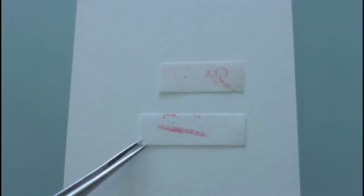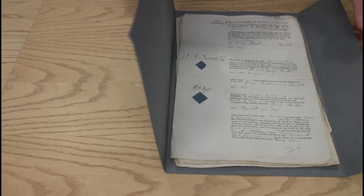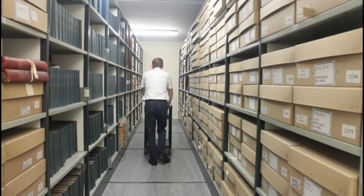It's a mix of history, art and science. We have several million items in millions of folders, in thousands of boxes, in fourteen strongrooms, on miles of shelves.